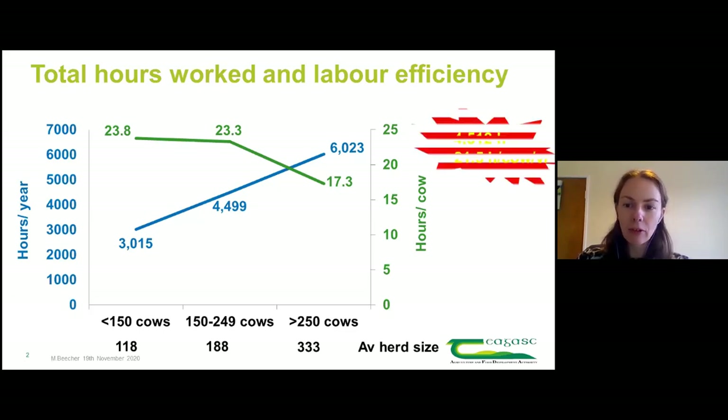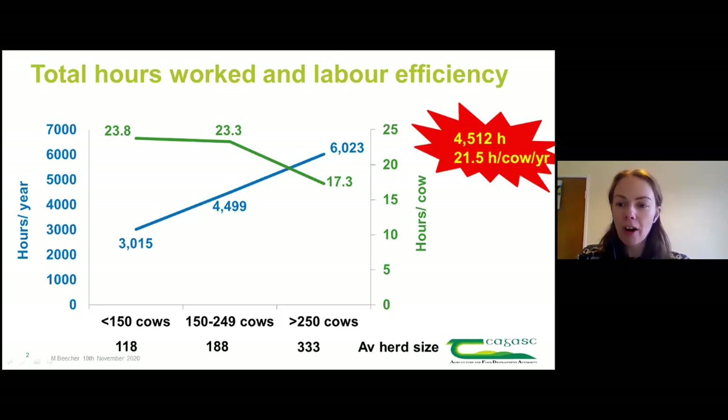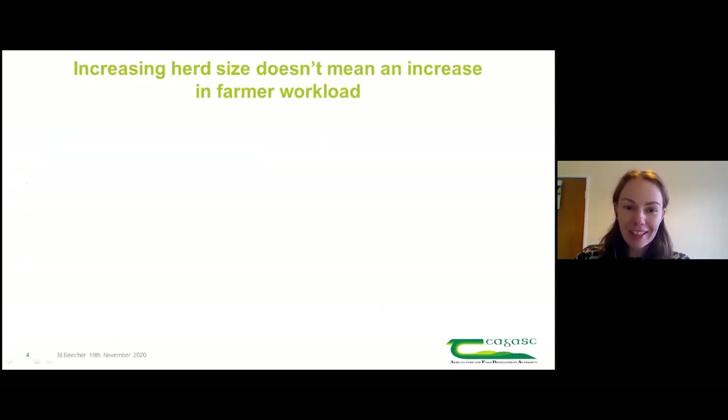Overall for the year it was on average about four and a half thousand hours to operate the farm, and about 21 to 22 hours per cow per year. To put it into context, the standard working year from an industrial point of view is around 2,200 hours, whereas most farmers are working around a 48-hour week. CSO data for an industrial worker is 1,800 hours.